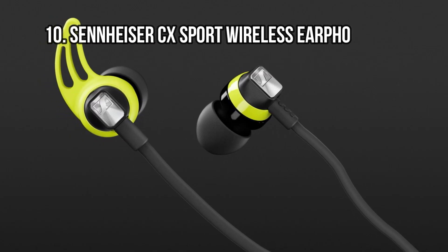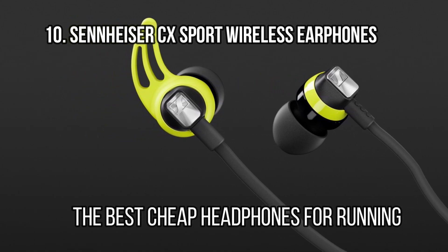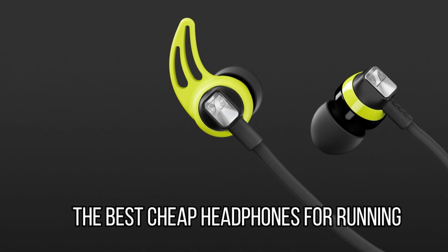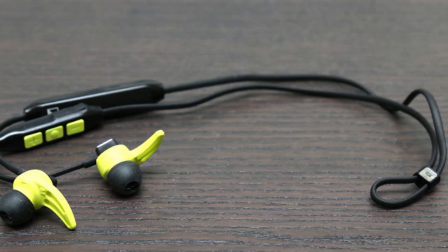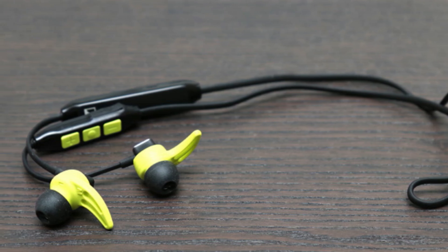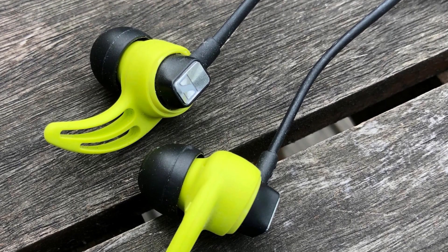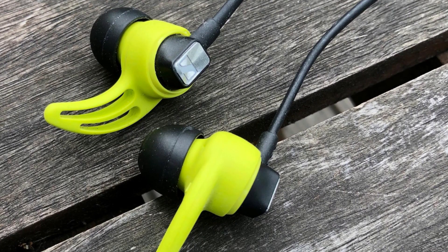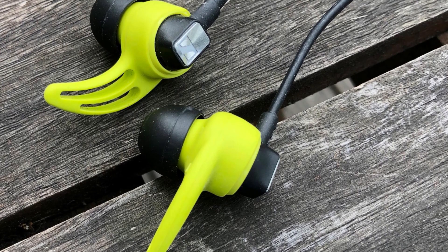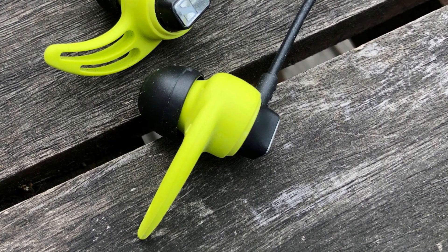At number 10: the Sennheiser CX Sport Wireless Earphones, the best cheap headphones for running. If the most important aspect of in-ear headphones for you is audio quality, these budget wireless earbuds from Sennheiser could be a fantastic choice. During our testing we were pleasantly surprised by their lively, bass-heavy presentation and very comfortable fit. The Sennheiser CX Sport Bluetooth earbuds can really bolster your workout through sound quality alone.